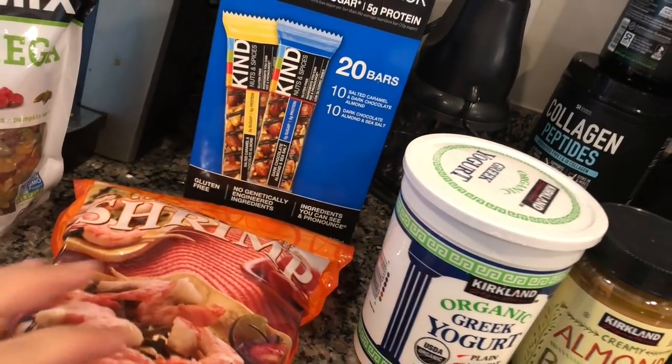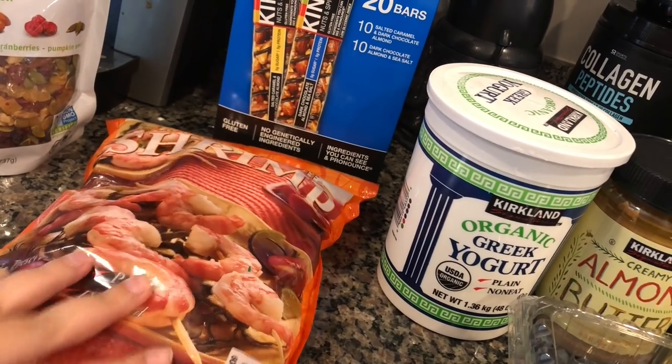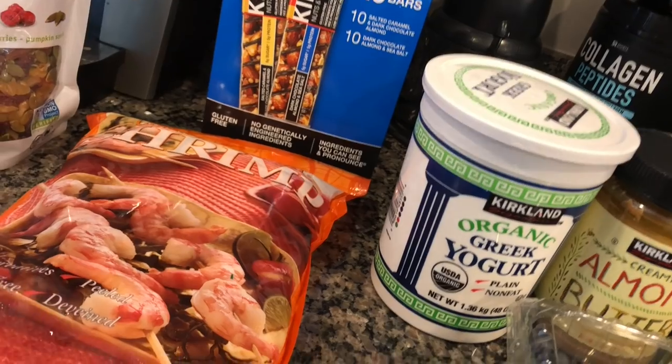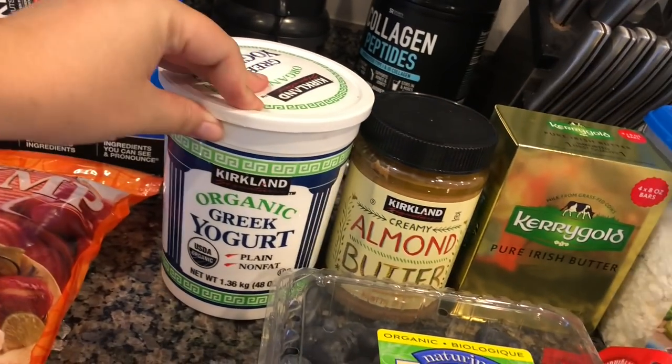We got a bag of frozen shrimp. We like to put shrimp in stir-fry and soups, or just have it on the side. All three of us in our family really like shrimp, so we go through it pretty quickly.